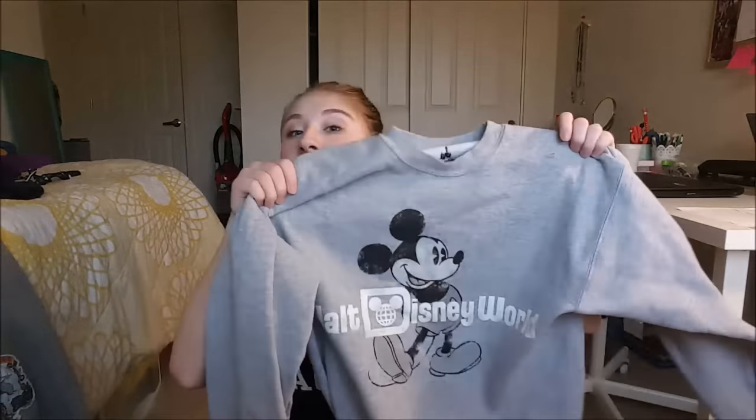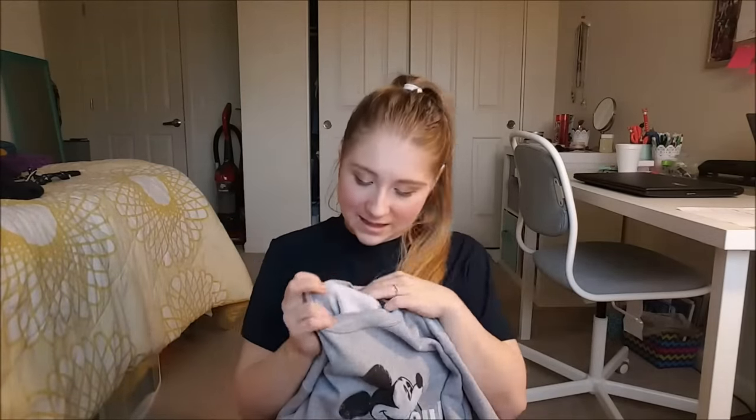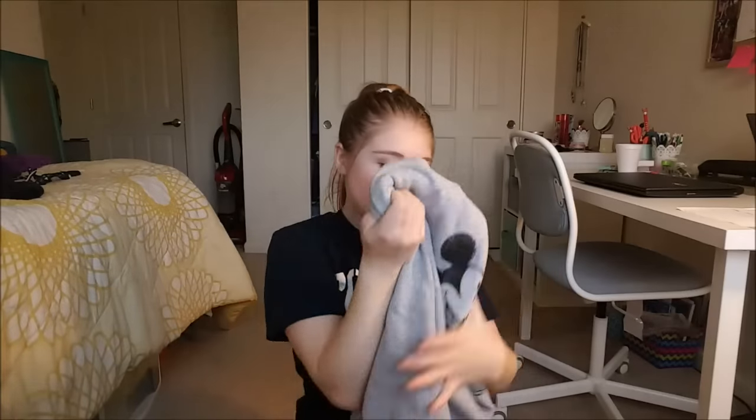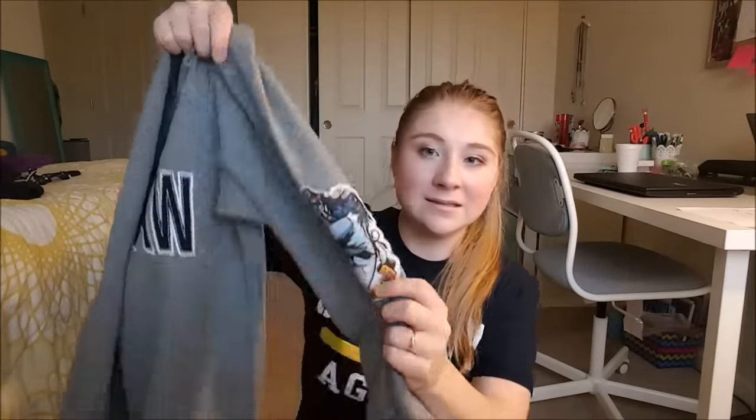First off is this Walt Disney World sweatshirt — just the normal crew neck. All of my roommates and I ended up getting these. I got my sister one as well. It's the most comfortable thing ever. I bought a size small and it's not tight at all — like a perfect comfy sweatshirt. Next thing is not Disney, but I got this from Universal — it's my Ravenclaw sweatshirt with a patch on the side. I think it was like $65, which was ridonkulous with no discount.